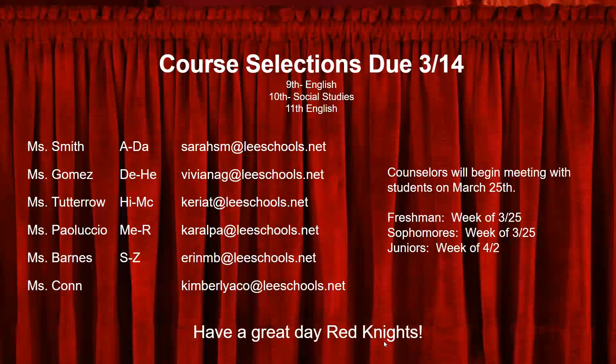Course selections should be completed by March 14th. Please turn in your registration form to the teacher that handed them out to you by this date. Freshmen and juniors, that should be your English teacher. Sophomores, your Social Studies teacher. All students will meet with their counselors to review these forms and selections beginning on March 25th.